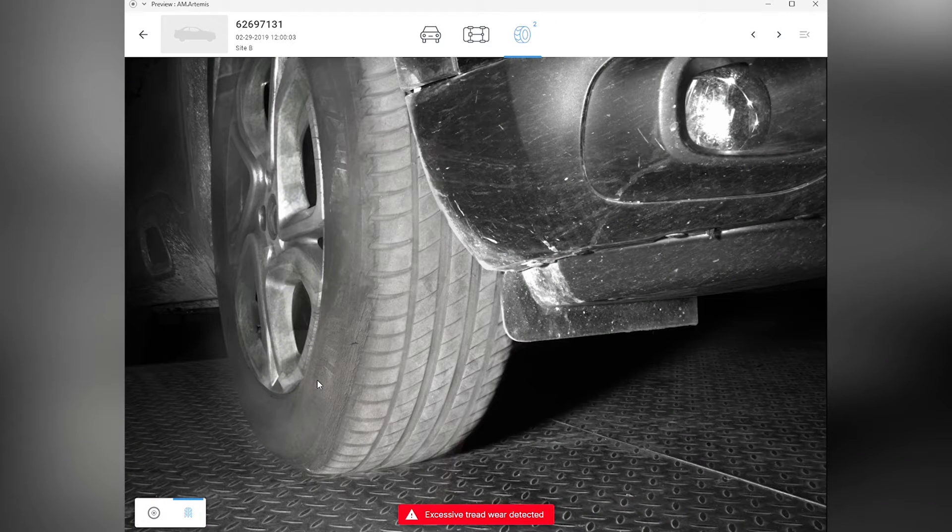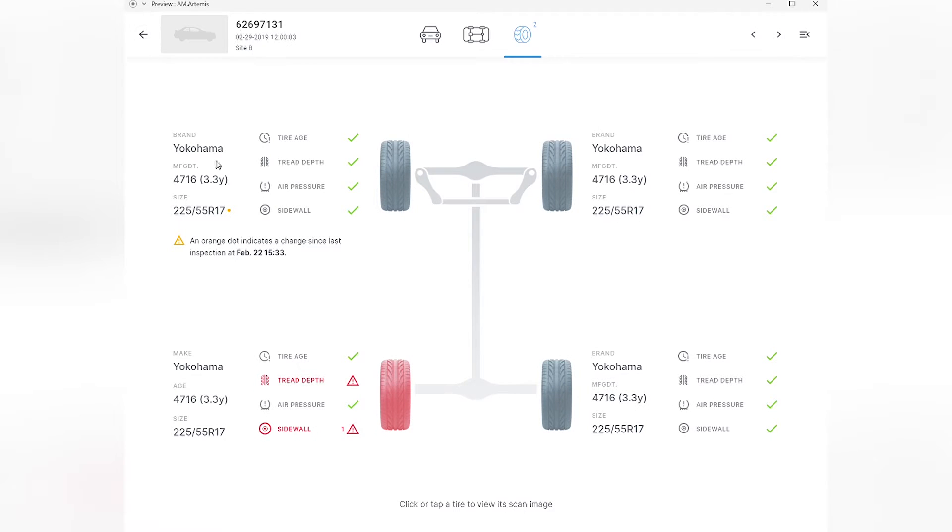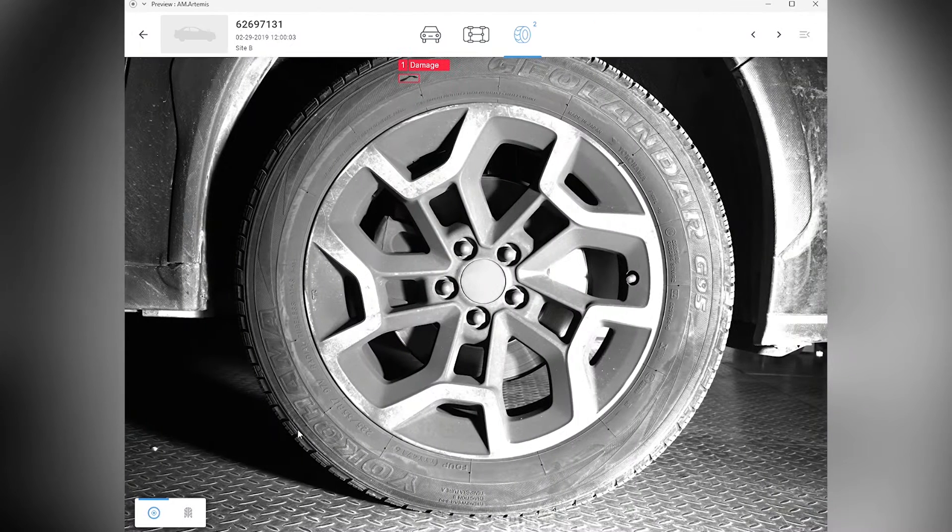The Artemis system utilizes two tire-level scanners to capture high-quality images and provides safety data such as tire pressure, condition, abrasions, and scratches.